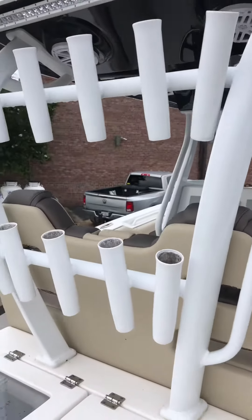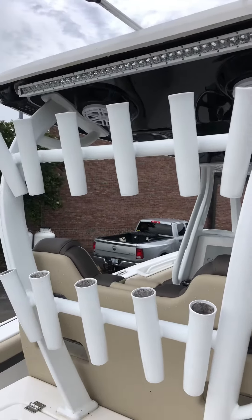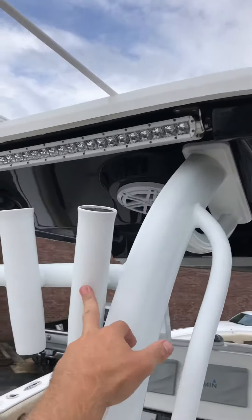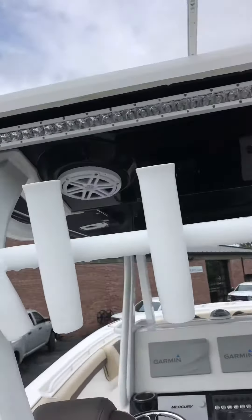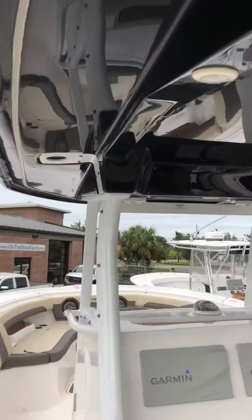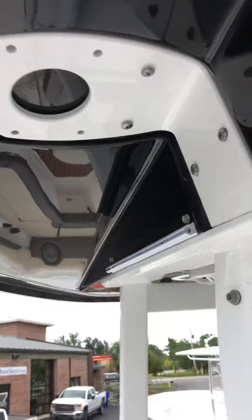You've got a nice big LED light bar up here as well. And then you've got five plus six — 11 rod holders total, with some of those angled to spread your lines out. This does not have outriggers, but it's got the holes already rigged for them, so you can add those if need be.